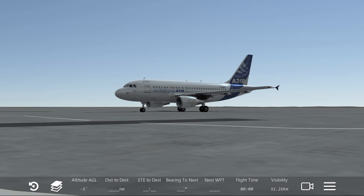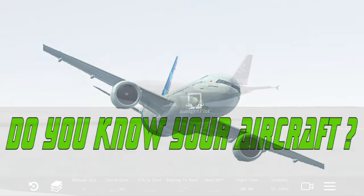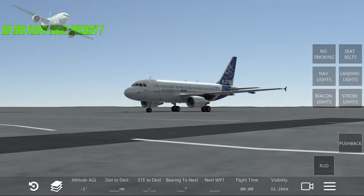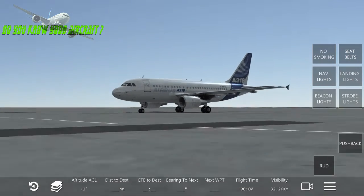What's up YouTube, this is Gadget Pilot and I'd like to welcome everyone to today's video. In this video I'm doing something new on my channel — a new playlist called 'Do You Know Your Aircraft,' and I'm starting off with the Airbus A318. For those who don't know much about this aircraft, it's about time you guys learn a few things about the lovely Airbus A318.